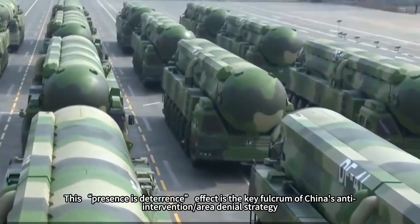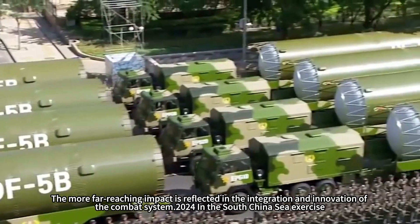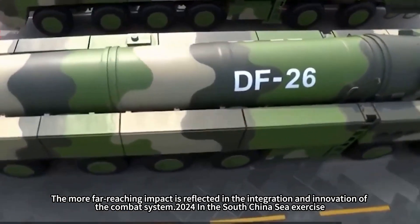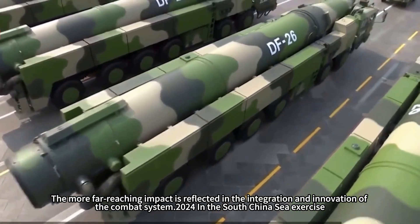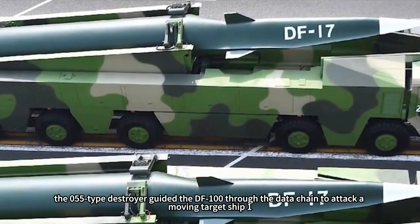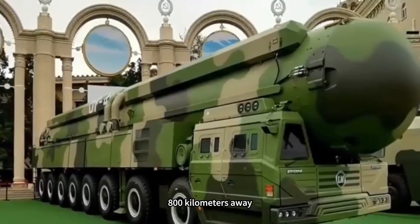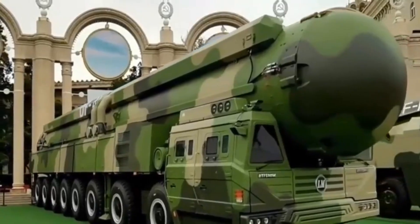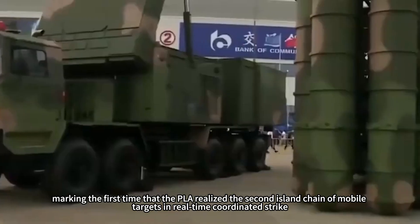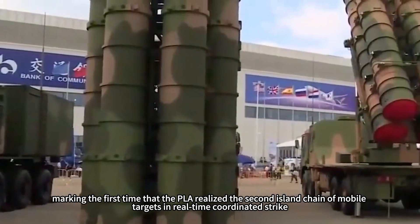This 'presence is deterrence' effect is the key fulcrum of China's anti-access/area-denial strategy. The more far-reaching impact is reflected in combat system integration. In a 2024 South China Sea exercise, a Type 055 destroyer guided the DF-100 through a data chain to attack a moving target ship 1,800 kilometers away with a 92 percent hit rate. This ship-guided land attack cross-domain fire network marked the first time the PLA achieved real-time coordinated strikes on moving targets across the second island chain.